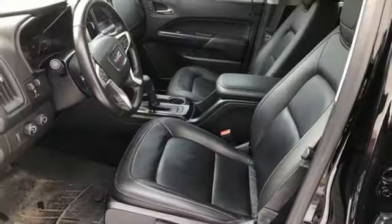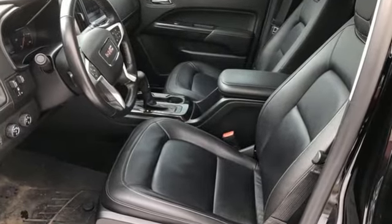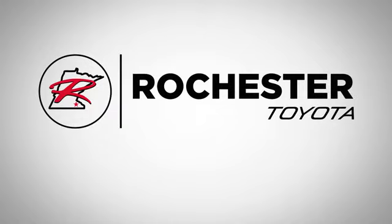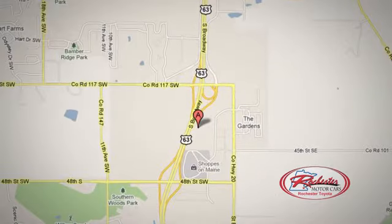GMC — professional grade vehicles suited to fit your needs. Hurry in today for a test drive. 63 South in Rochester, Minnesota. Click or stop in today. We're conveniently located between 40th Street and 48th Street Southeast on Highway 6.